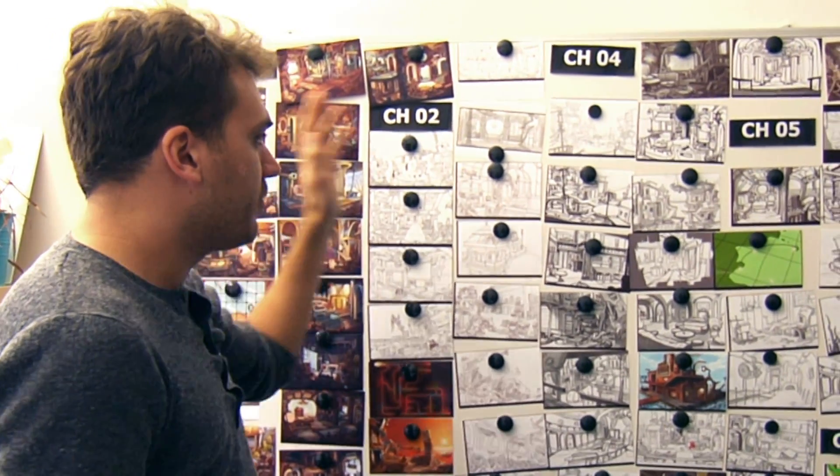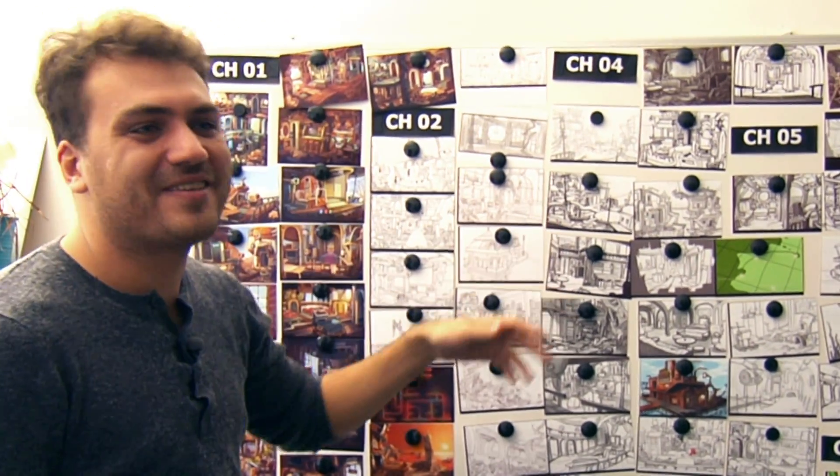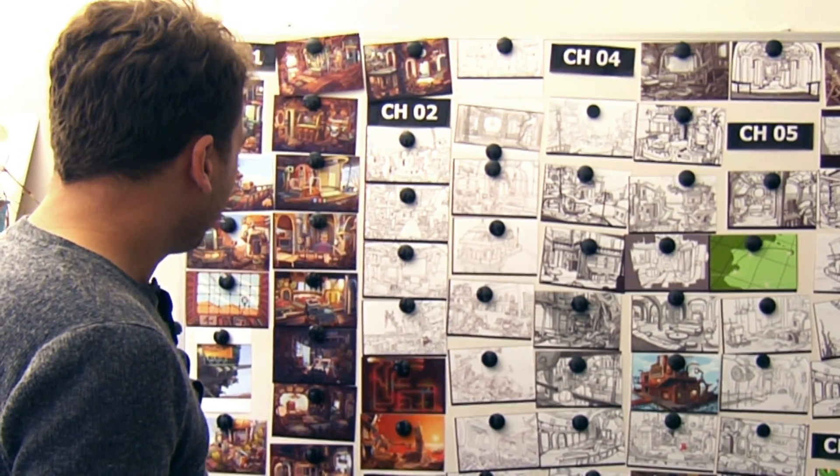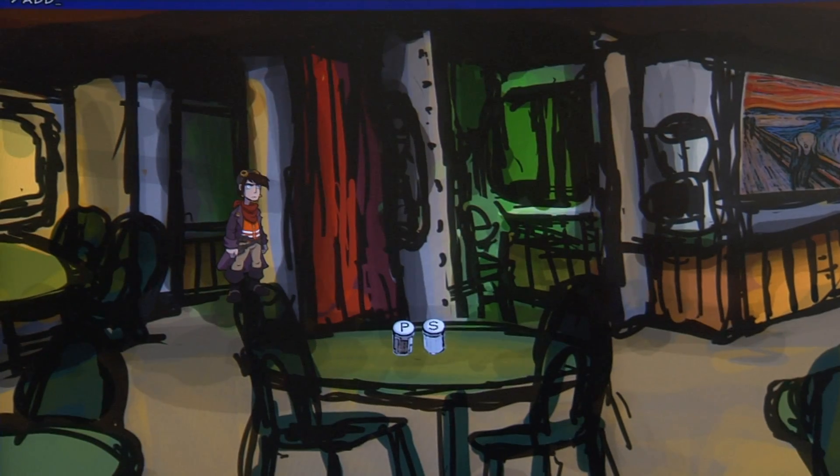Eigentlich sind wir mit der Produktion schon viel weiter. Aber wenn wir halt jeden Tag irgendwie den neuen Stand ausdrucken würden... Und ihr seid ja auch eine Öko-Firma, ne? Genau.